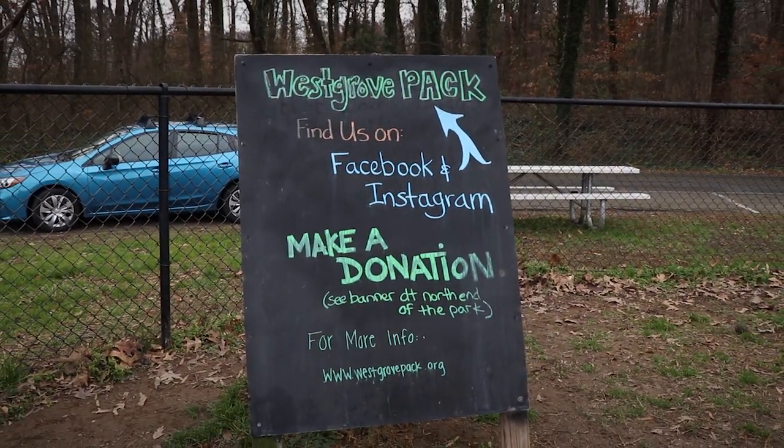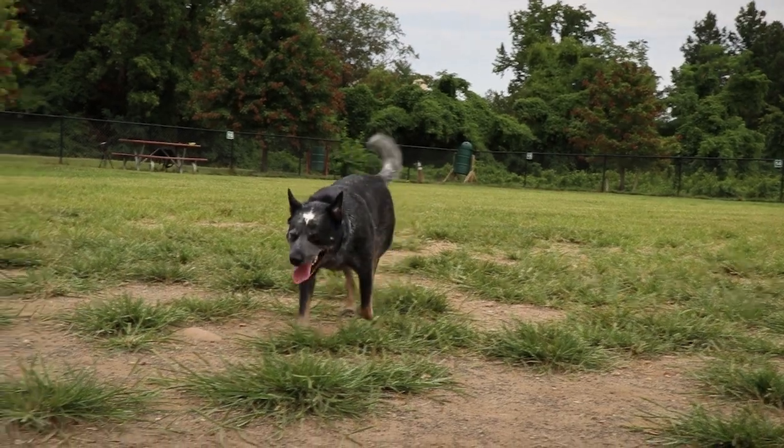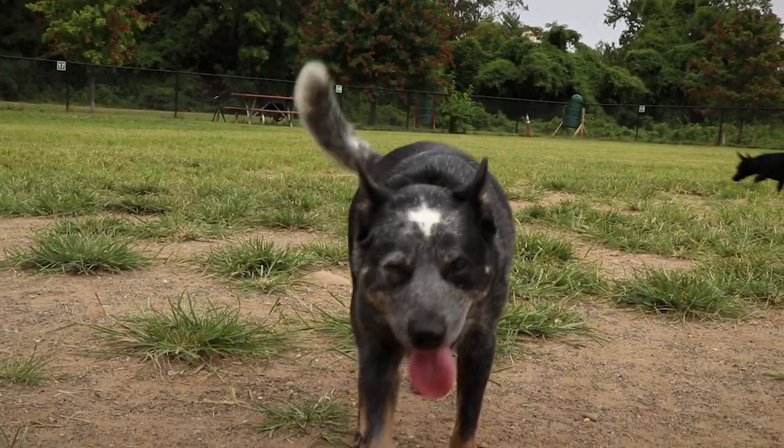Make sure you check out West Grove Dog Park on social media and maybe make a donation to help keep this large park up to shape.